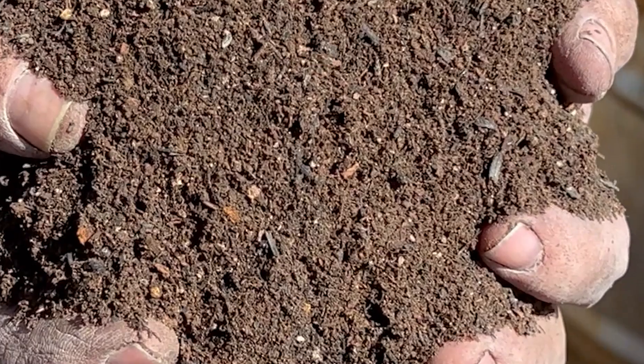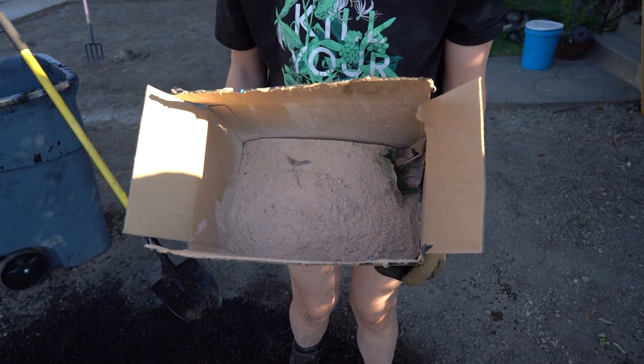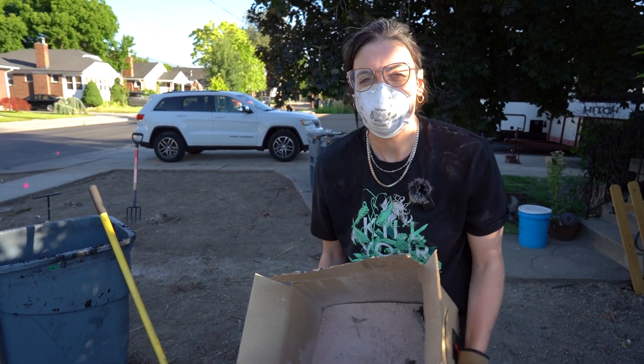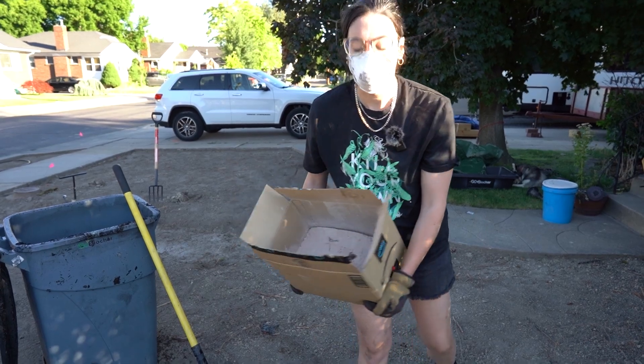20% by volume biochar in the soil — so it's already ready to go. This suspicious-looking white powder is micronized azomite, a trace mineral that helps with nutrient uptake in plants. It's really the closest thing I have to soil witchcraft when mixed with biochar and compost.